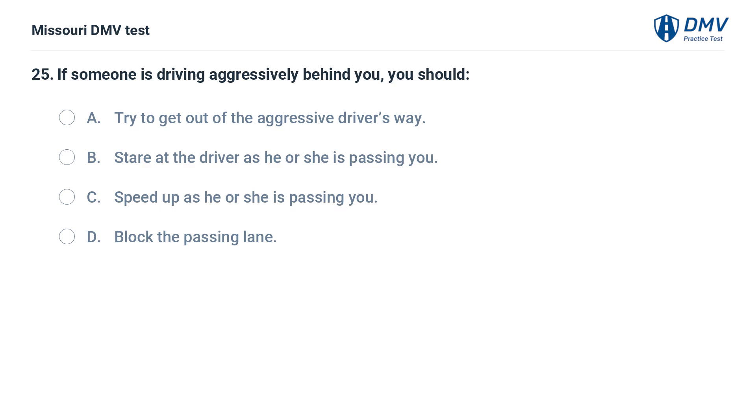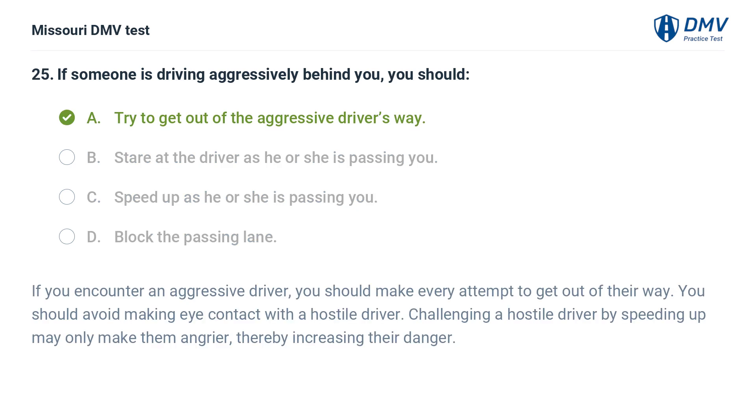If someone is driving aggressively behind you, you should: A. Try to get out of the aggressive driver's way. B. Stare at the driver as he or she is passing you. C. Speed up as he or she is passing you. D. Block the passing lane. Answer: A. Try to get out of the aggressive driver's way. If you encounter an aggressive driver, you should make every attempt to get out of their way. Avoid making eye contact with a hostile driver. Challenging a hostile driver by speeding up may only make them angrier, thereby increasing their danger.